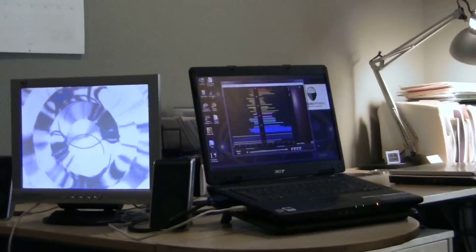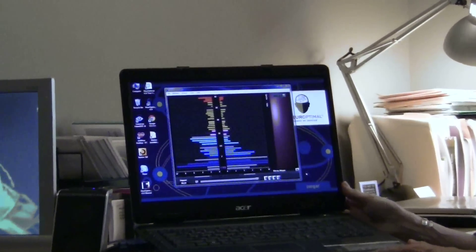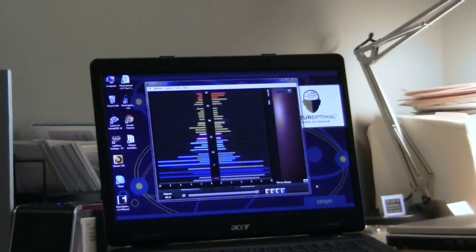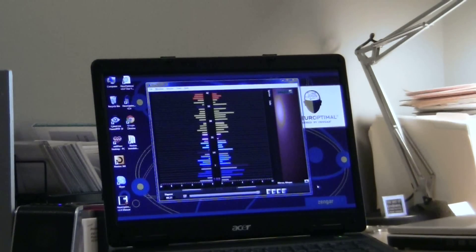The brainwaves are split up by different categories — alpha, beta, theta, etc. During the course of this interview, she'll be undergoing the neurofeedback process for the first time.